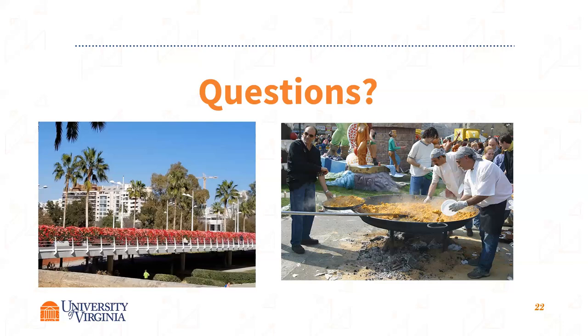If students know each other, are they able to opt in to room together in a homestay? Yes, they can request that on the application to be with each other. Or if they've heard from a previous student that they had a host mom they really liked, they can request a specific host mother.